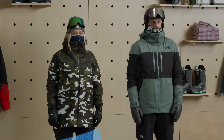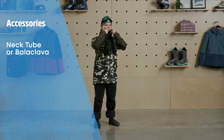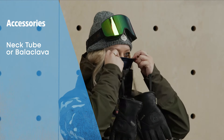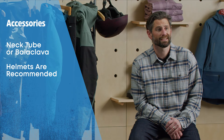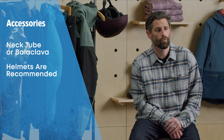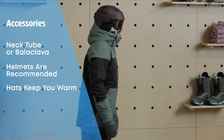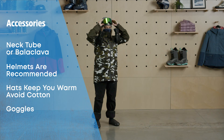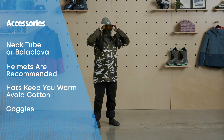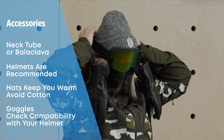Last but certainly not least, you'll need some accessories to complete your on-hill attire. Although optional, I've come to really appreciate having a neck tube or balaclava that I can pull up over my cheeks and nose to shield from windburn and provide a little extra warmth. Here at evo we always recommend wearing a helmet, especially now that helmets have come so far in terms of fit, warmth, comfort, and style. If you don't have a helmet, you'll at least want a hat to keep your head and ears warm — again, try to avoid hats made of cotton. After the hat or helmet, you'll need some snow goggles to protect your eyes from the snow, wind, and sun. Most goggles nowadays are helmet compatible, but it never hurts to double check.